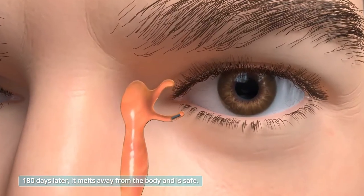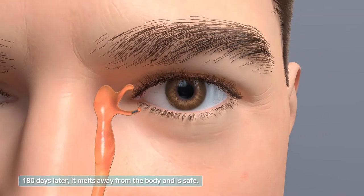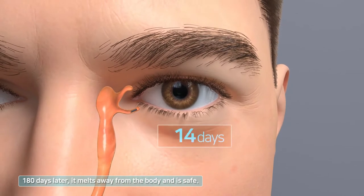Conventional silicone plugs have various side effects, such as adhesion to the human body and colonization of various viruses. In contrast, Bio Plug, made of polydioxanone, is completely dissolved 180 days after insertion and is much more comfortable.